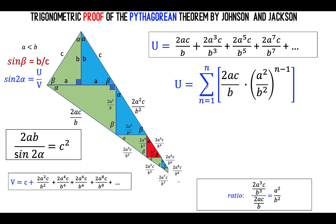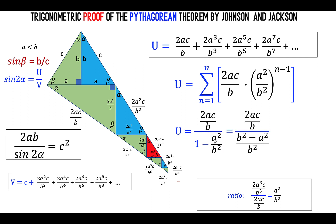We write u in sigma notation as the sum of first term 2ac over b, times the constant ratio a squared over b squared raised to n minus 1, for n from 1 to infinity. Using the formula for a convergent infinite geometric series — first term divided by 1 minus the constant ratio — we have 2ac over b divided by 1 minus a squared over b squared. Simplifying: adding the denominator gives b squared minus a squared over b squared; multiplying numerator and denominator by b squared cancels b squared, giving us u equals 2abc over b squared minus a squared.